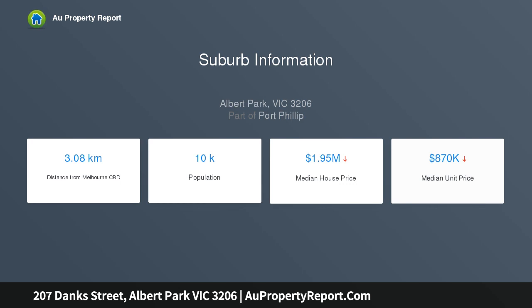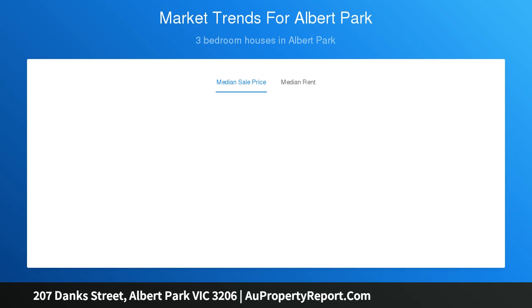The generous and secluded paved rear garden has ideal northern exposure and enhances the appeal for a future renovation STCA. A brilliant opportunity to buy a double fronted Edwardian in this tightly held precinct of Albert Park.